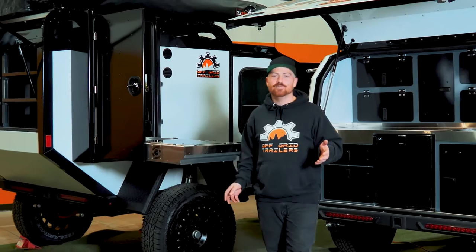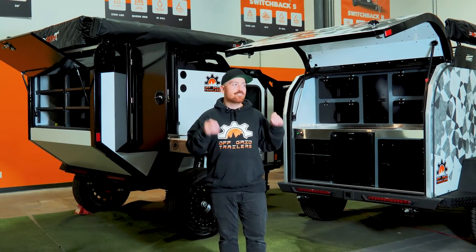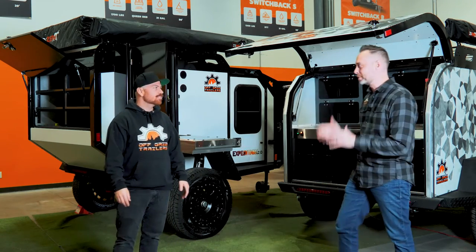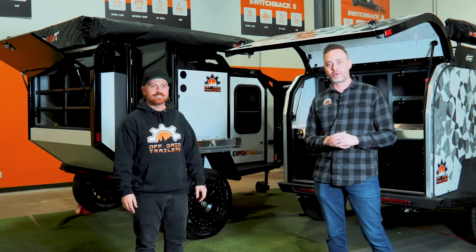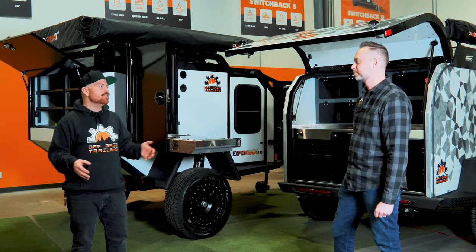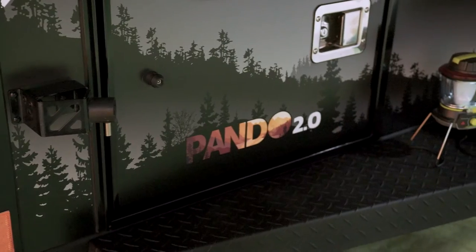Hey there! Today we're going to learn about the differences between the Expedition and the Pando 2.0. Kenny here with Off Grid Trailers — I'm going to be walking through the Expedition and Pando with Corey and answering any questions you guys might have. So Denny, why don't you start telling us about some of the differences between the Expedition 2.0 and the Pando 2.0? Sounds fantastic.